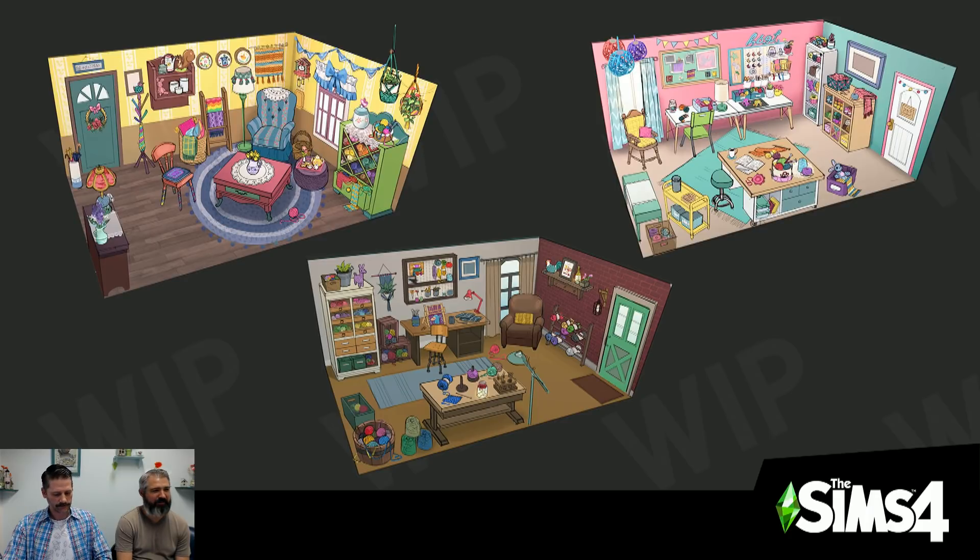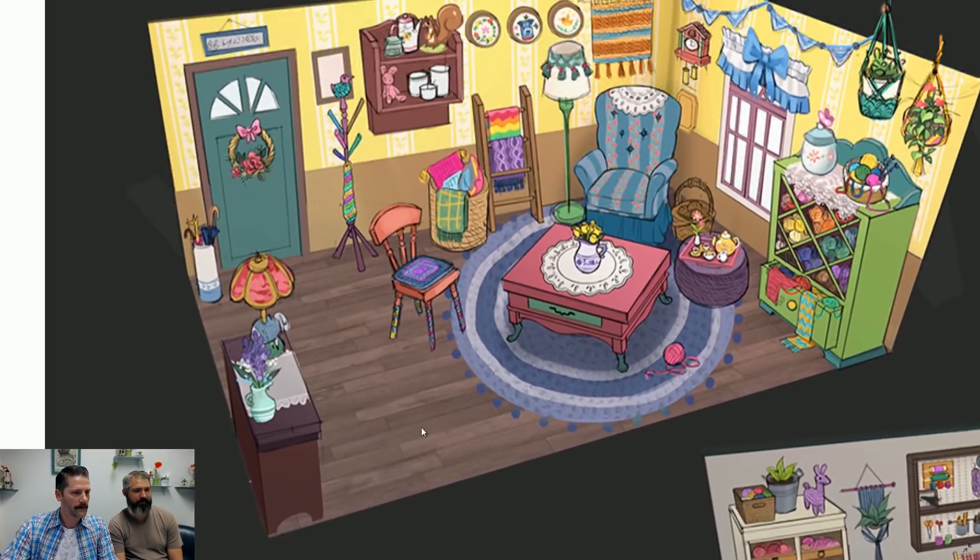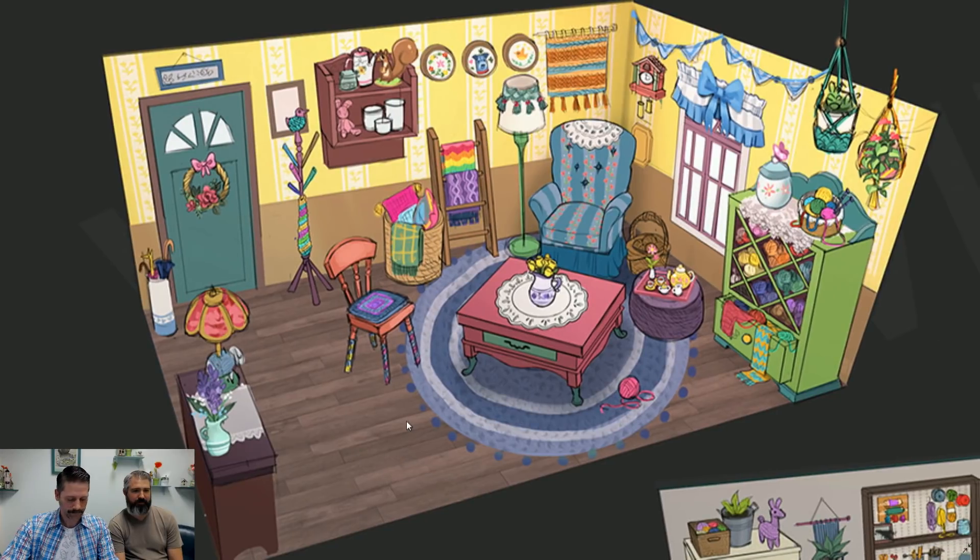In the top left we have Granny Chic, in the middle we have Do It Yourself Delight, and in the top right we have Cozy Craft Workshop. We're going to go ahead and zoom in on these to give you a little bit more detail. Talk to me about your favorite piece in the Granny Chic room.